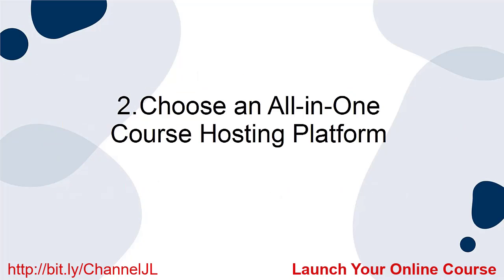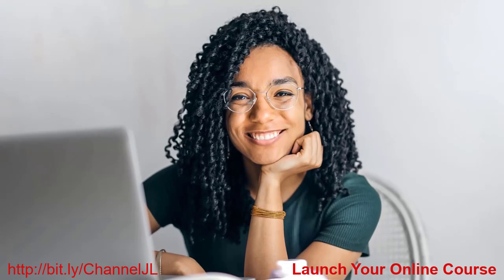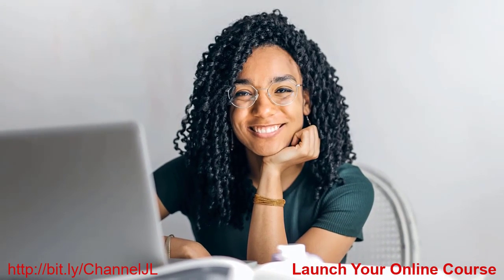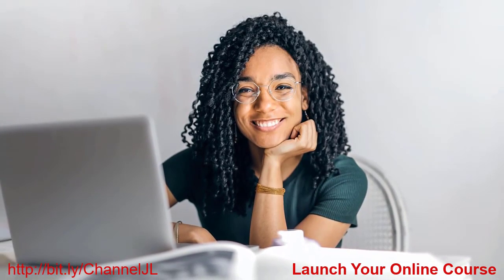2. Choose an all-in-one course hosting platform. The second thing that you need to know is that an all-in-one course hosting platform is worth the money. Yes, these course hosting platforms are more expensive than other websites, but they will alleviate a lot of frustration and time, making them worth your money.